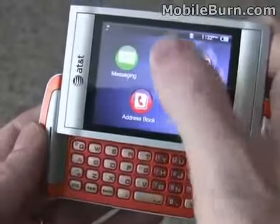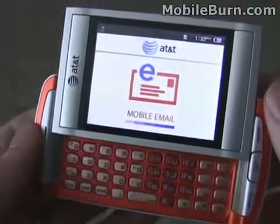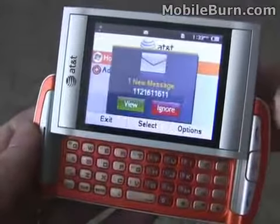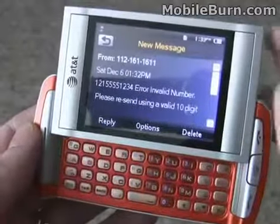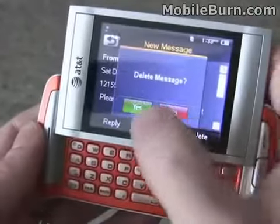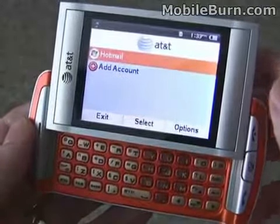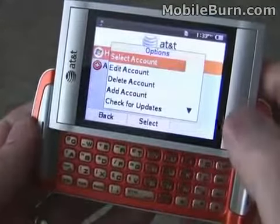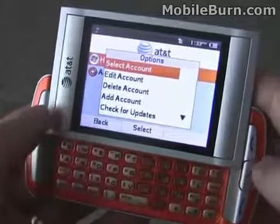Also, email on the device. It's a Java client. It has access to only a certain number of providers, so you can add AIM, AOL, and that kind of thing. There's a response to the text messages saying it's an invalid number — let me delete that. I have a Hotmail account set up right now, but you're really kind of limited in terms of the type of accounts you can set up.